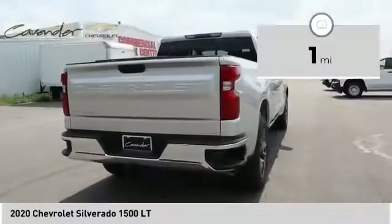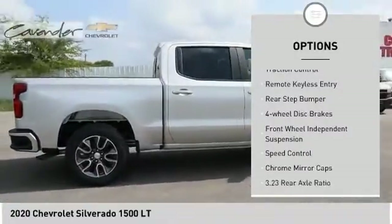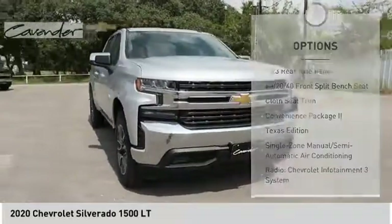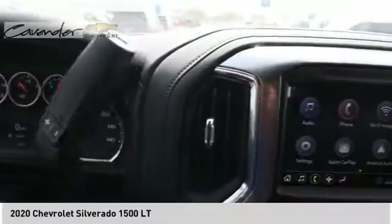Here are some of this vehicle's great options: electronic stability control, alloy wheels, brake assist, traction control, remote keyless entry, rear step bumper, four-wheel disc brakes, front wheel independent suspension, speed control, chrome mirror caps.